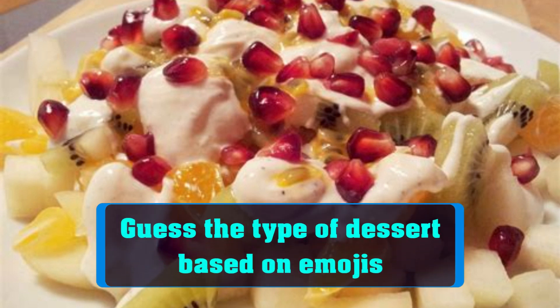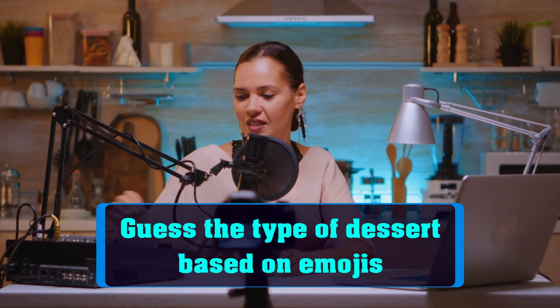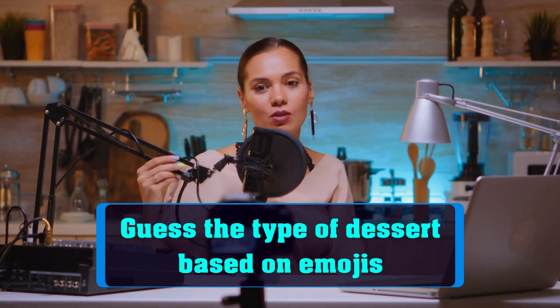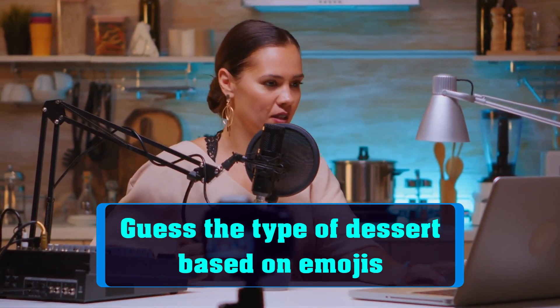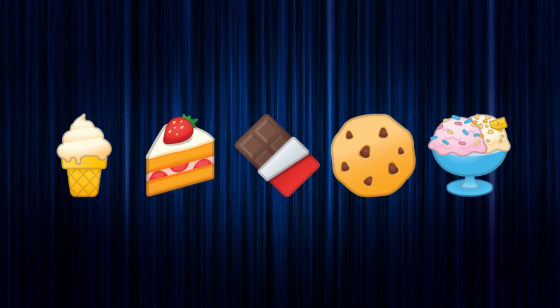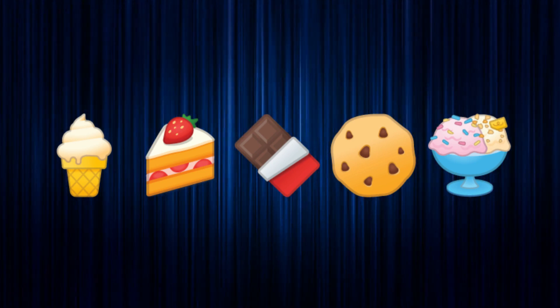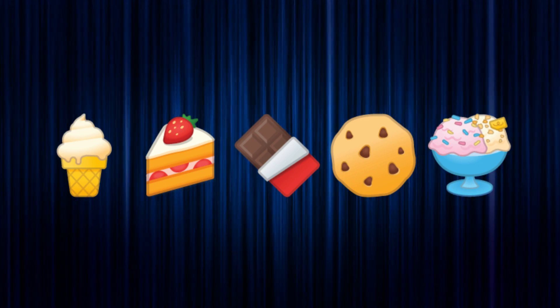Hello and welcome back to Emoji Challenges! Today's challenge is all about desserts. We've selected a group of emojis that represent different types of desserts. Can you guess what they are? Here are the emojis we have selected for this challenge. Take a moment to study them and see if you can guess what type of dessert they represent.